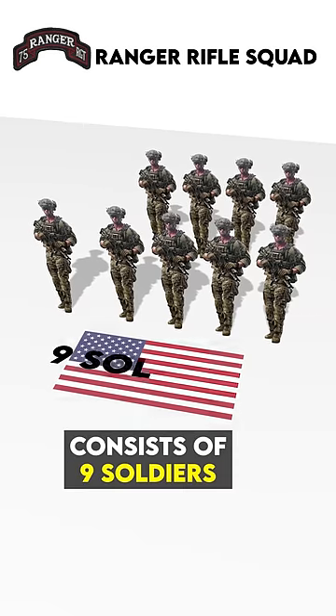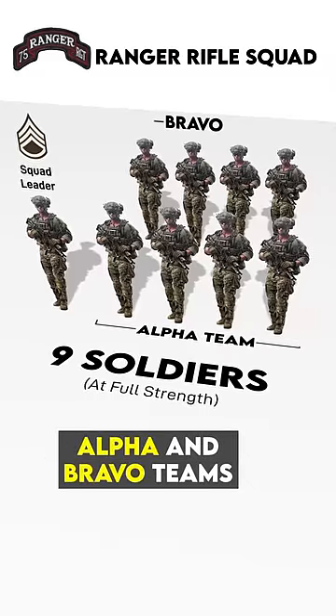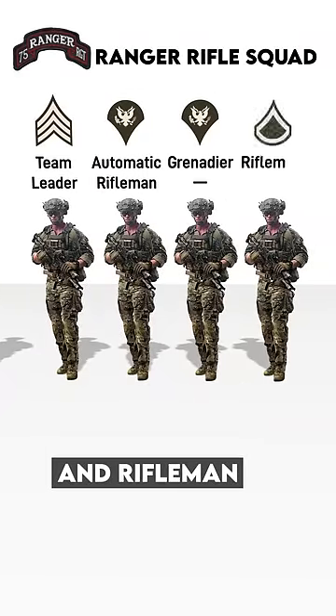The U.S. Army Ranger Squad consists of nine soldiers led by a Staff Sergeant and split into Alpha and Bravo teams. Each has a Sergeant Team Leader, an Automatic Rifleman, Grenadier, and a Rifleman.